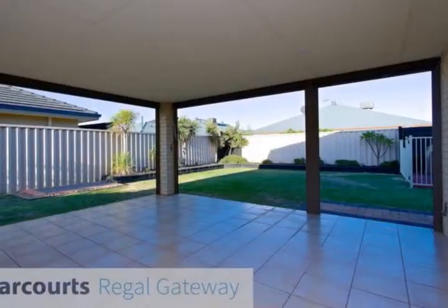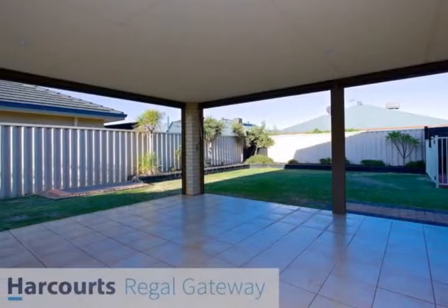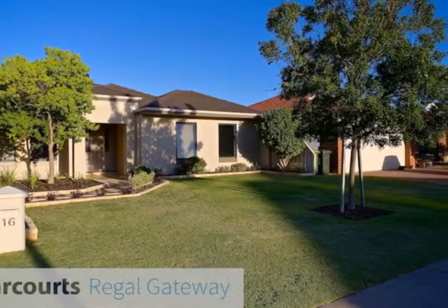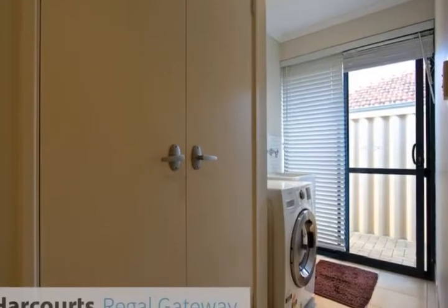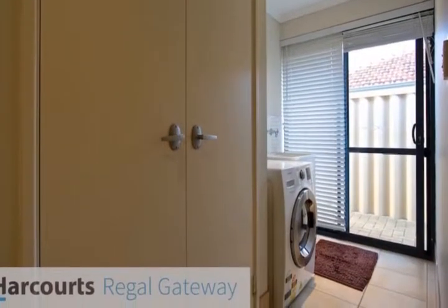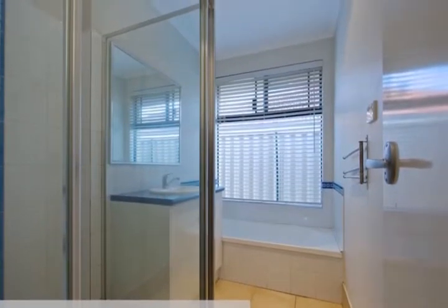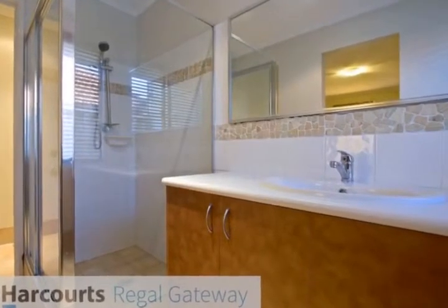Located within walking distance to Harmony Primary School, Auburn Grove train station, 24-hour medical centre, daycare centre and local shops. Call Samantha on 0403 434 667 to book your appointment to view or visit the open homes.